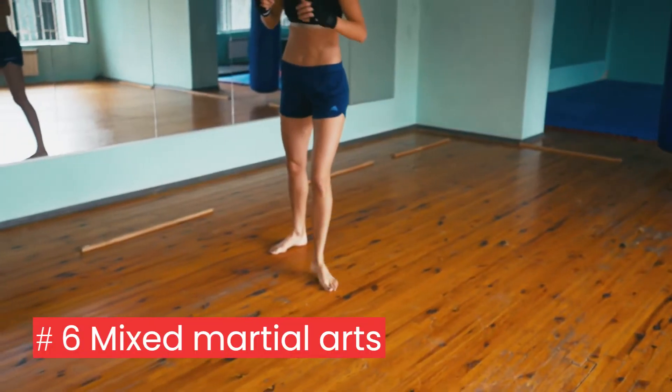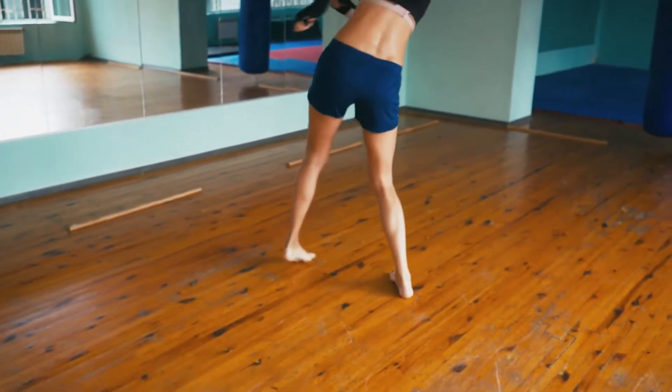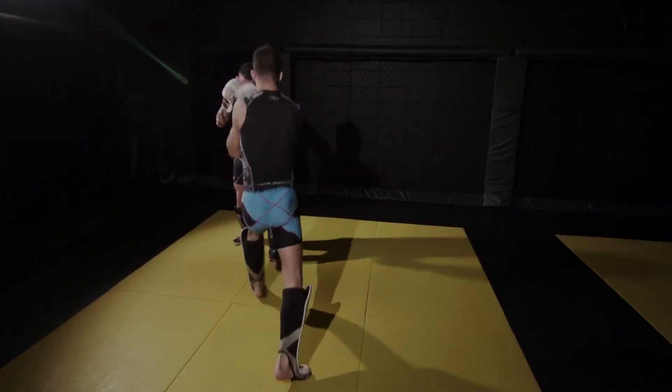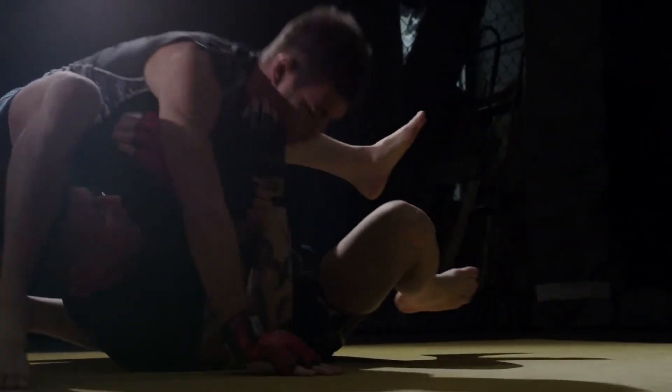6. Mixed martial arts: martial arts improve hand-eye coordination and require quick movements. They improve your balance and develop your core muscles. Punches, kicks, and submissions are all excellent full-body workouts.